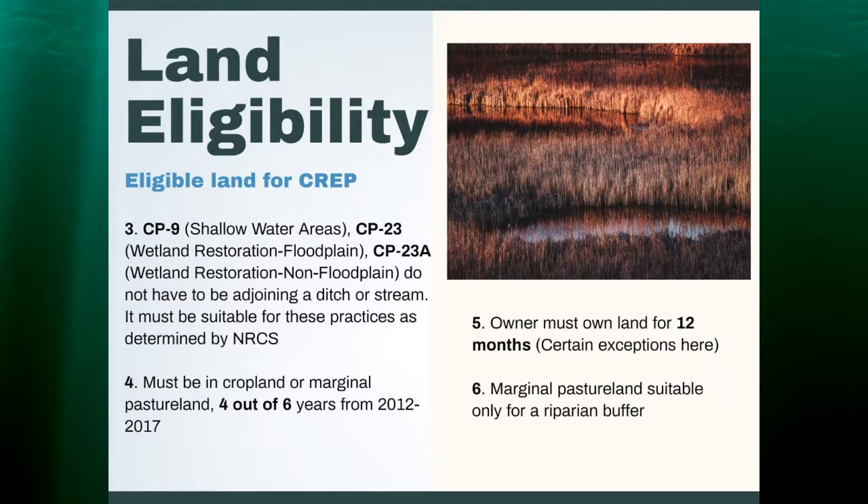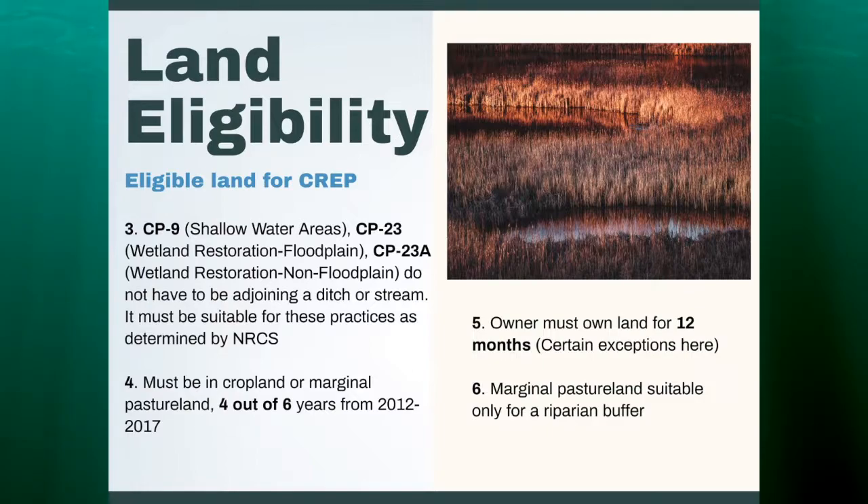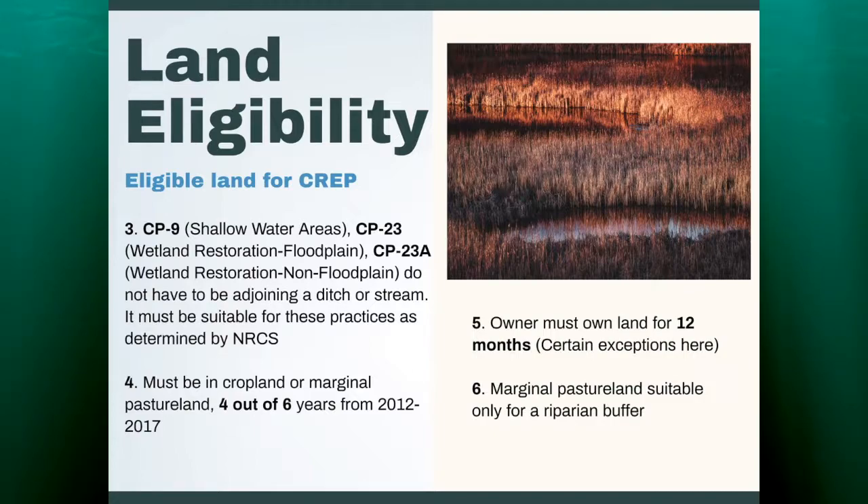The land must be in cropland or marginal pasture land for four out of six years — based on this last Farm Bill, the years are 2012 to 2017, and those years will likely be updated with the new Farm Bill. The owner must own the land for 12 months, though there are exceptions. If you find a really great area and the owner hasn't been there for 12 months, check it out because they may fall under one of the exceptions.